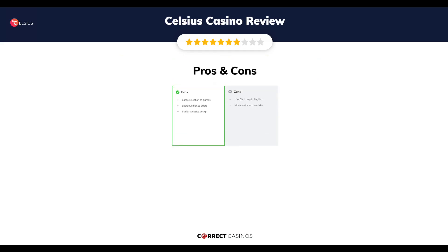The final verdict. Celsius Casino's strengths are: large selection of games, lucrative bonus offers, and stellar website design. Its weakest points are: live chat only in English, and many restricted countries.